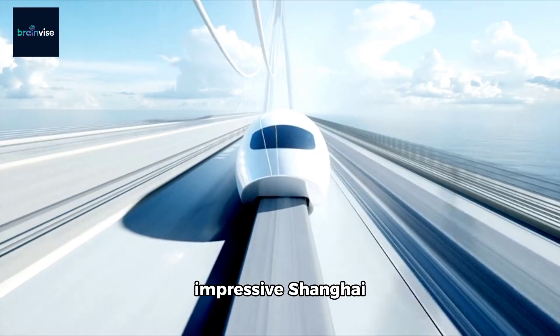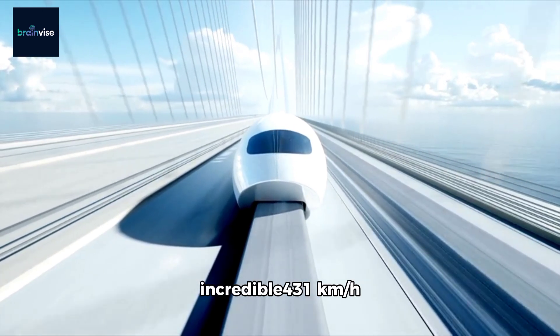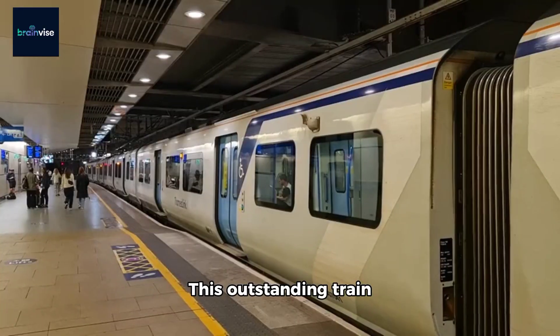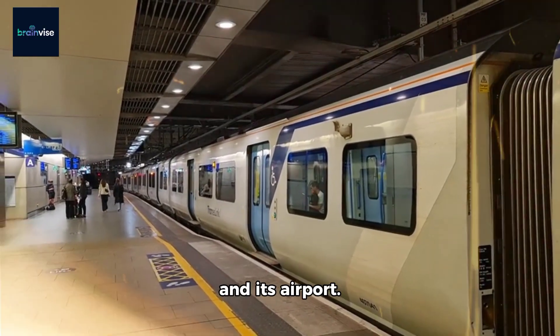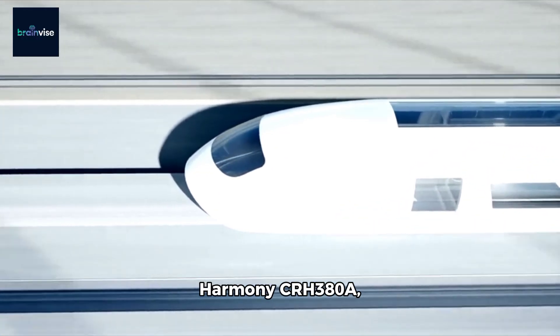At number 3 is the impressive Shanghai Maglev, reaching an incredible 431 km per hour using magnetic levitation. This outstanding train operates between Shanghai and its airport.